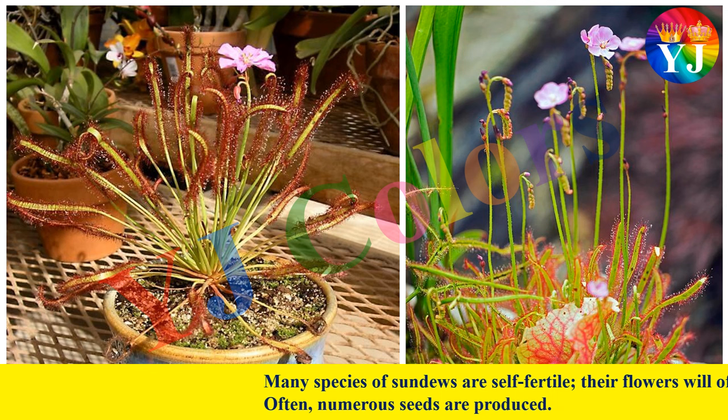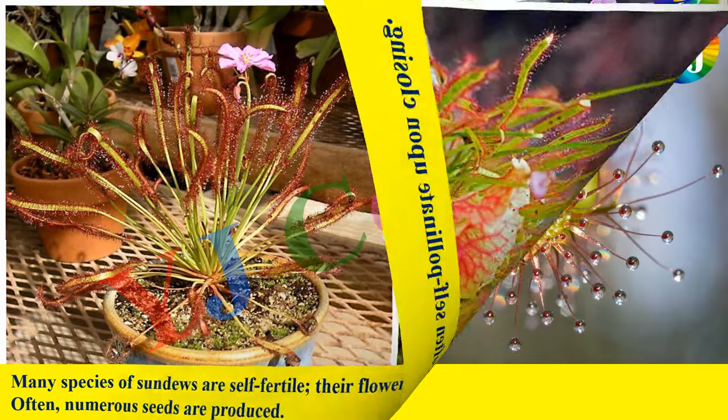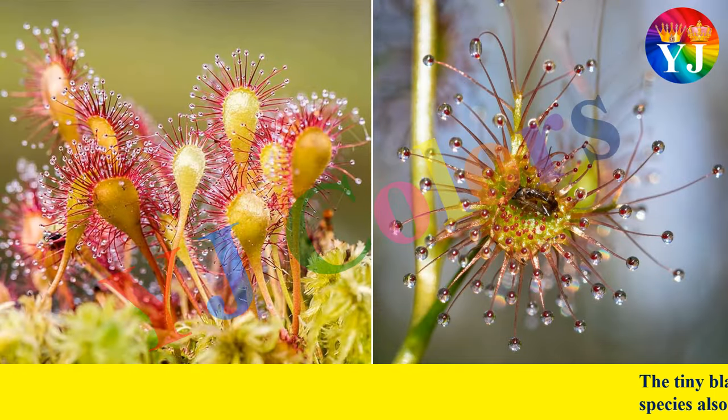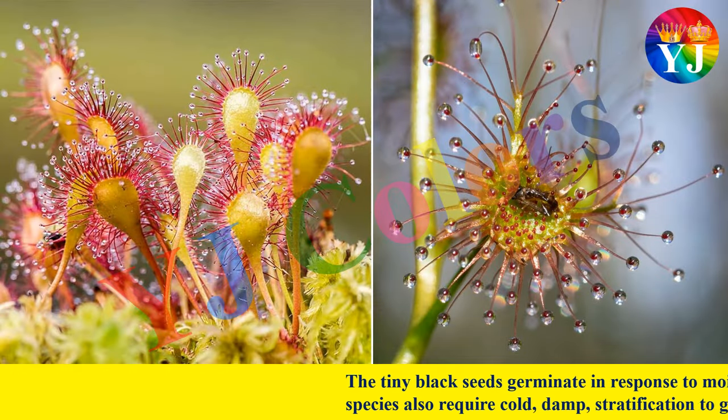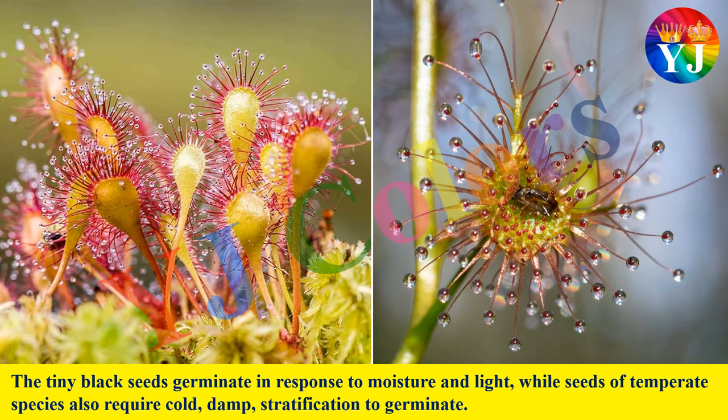Many species of Sundews are self-fertile; their flowers will often self-pollinate upon closing. Often, numerous seeds are produced. The tiny black seeds germinate in response to moisture and light, while seeds of temperate plant species also require cold, damp stratification to germinate.